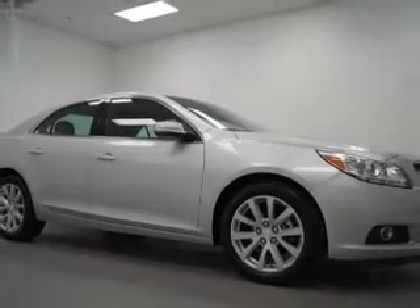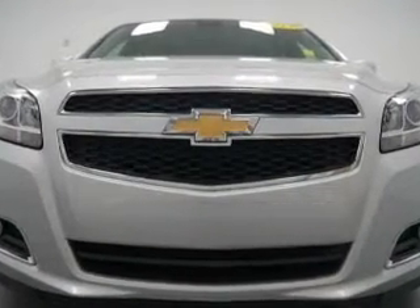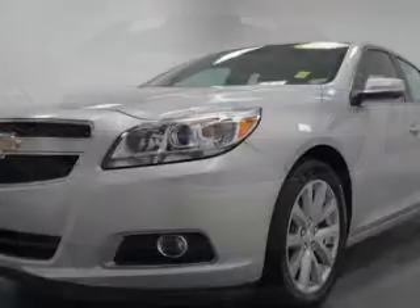The powertrain includes front wheel drive with an efficient four-cylinder engine driven by a six-speed automatic transmission. Premium wheels give a more luxurious look.